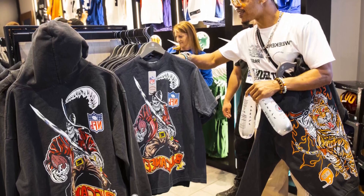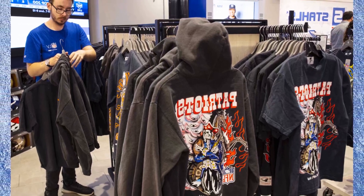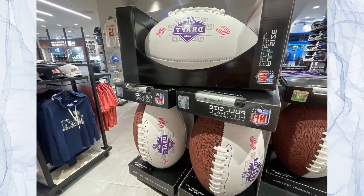The NFL Shop will feature six pop-up shops within the NFL Draft experience footprint, and two more outside of the footprint, to give fans an opportunity to snag merchandise.